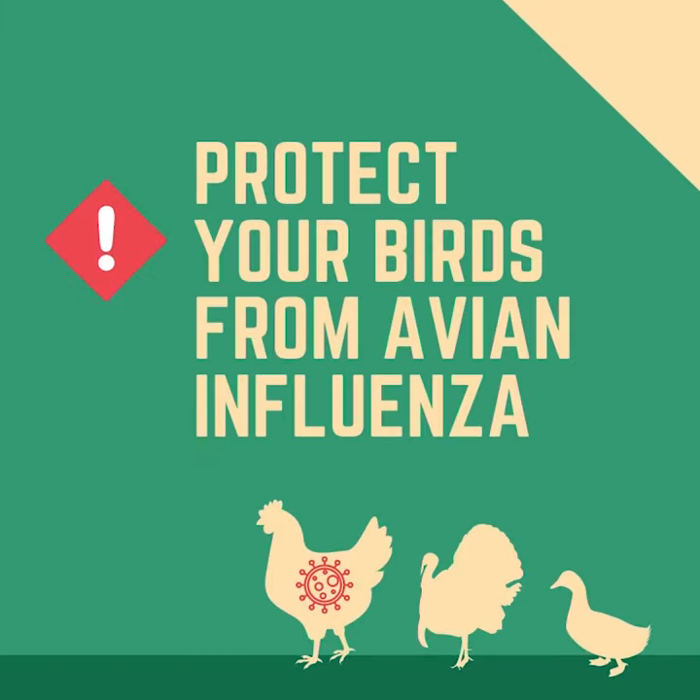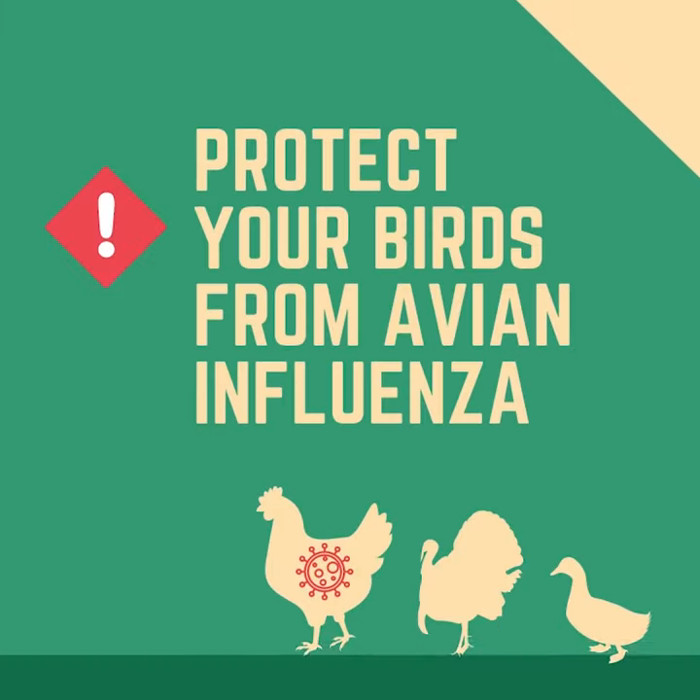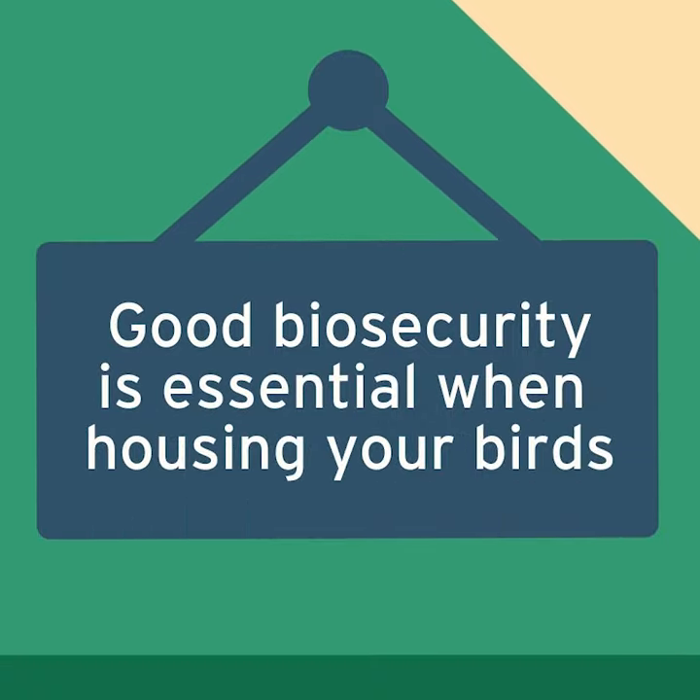Protect your birds from avian influenza. Good biosecurity is essential when housing your birds.